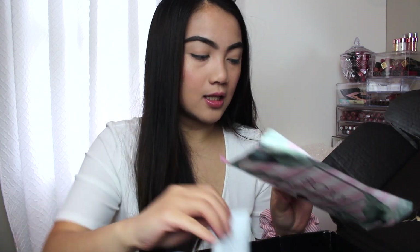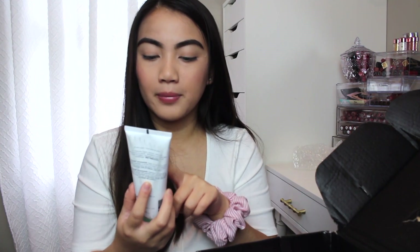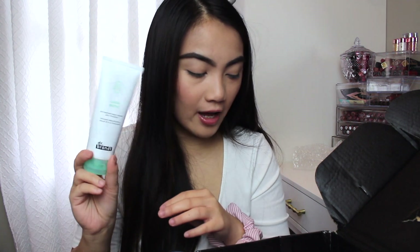Next thing in here is this Dr. Brandt Cleanbiotic pH Bound Cleanser. This is what it looks like and this is $35.